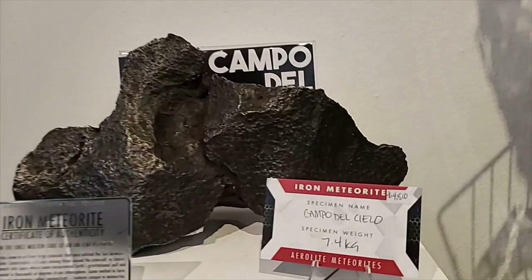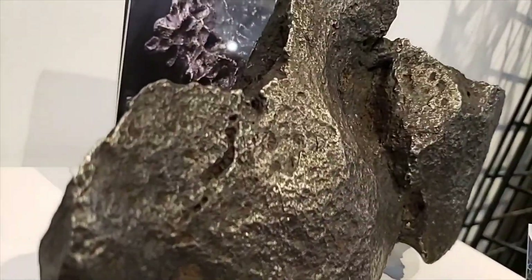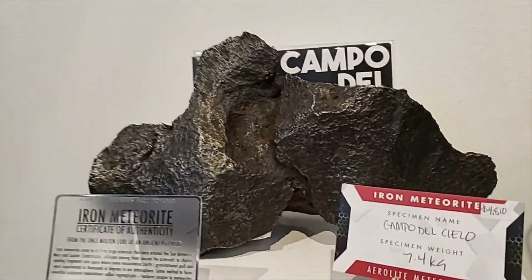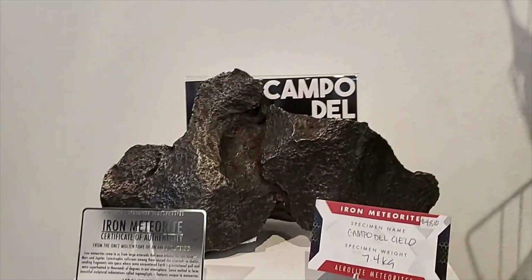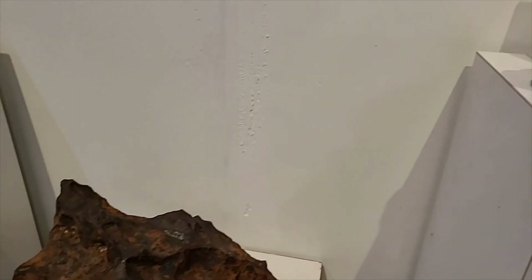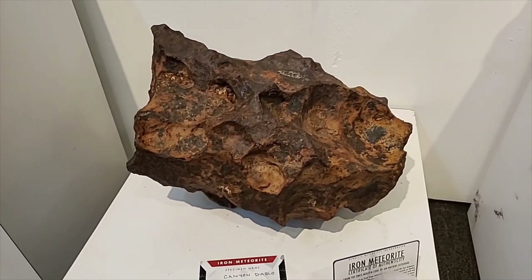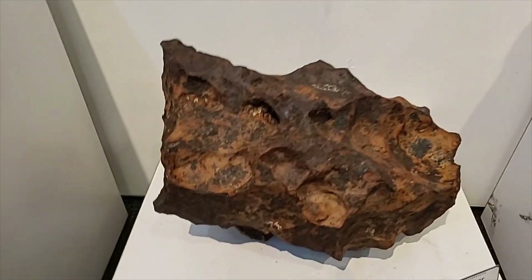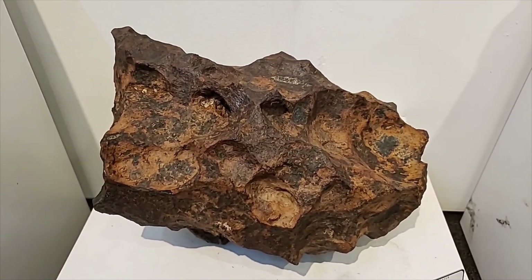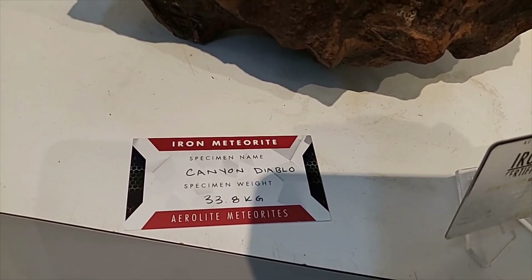Nice Campo del Cielo — it's 7.4 kilos, really wicked shape to it. Look at that divot in there. That's a beautiful shapely Campo — very similar shape to mine. I don't think they're eating the Moldavite; they just hold it in their hand and feel the energy coming off of it or something. I eat lunar dust and Martian dust and unclassified meteorite dust. Here's a 34-kilogram Canyon Diablo!